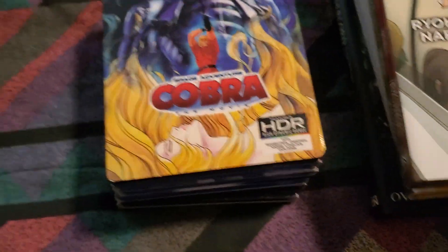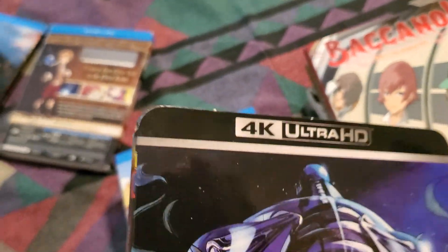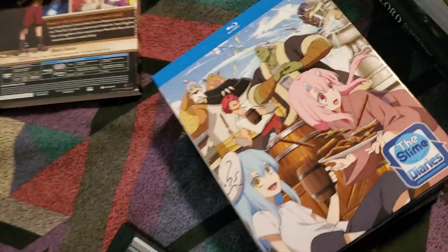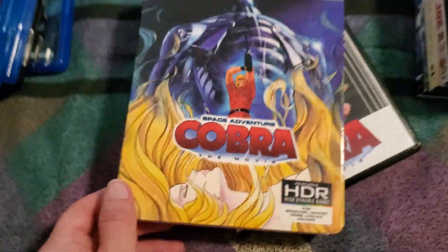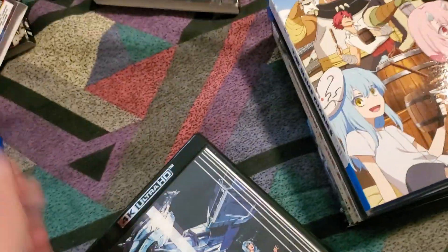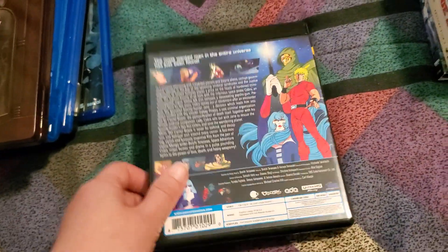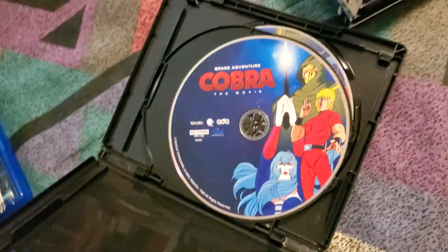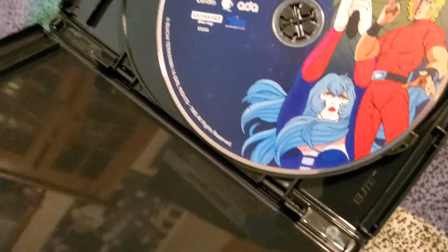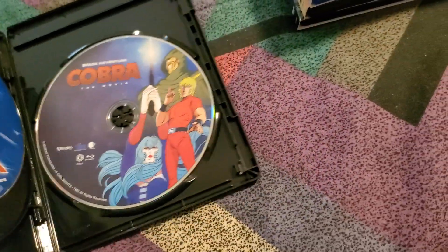Next up we have Space Adventure Cobra, again on 4K. Kind of sad that I didn't get the square edge slipcover, but what are you going to do. This is the 4K, and then the DVD and the Blu-ray.